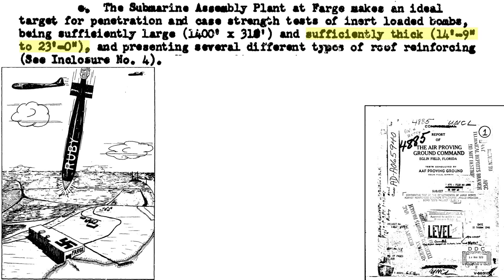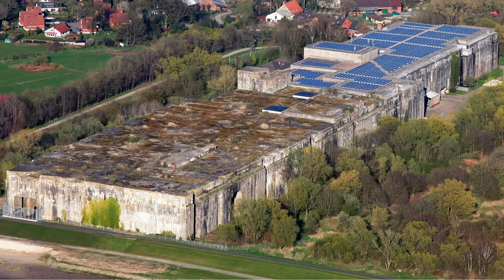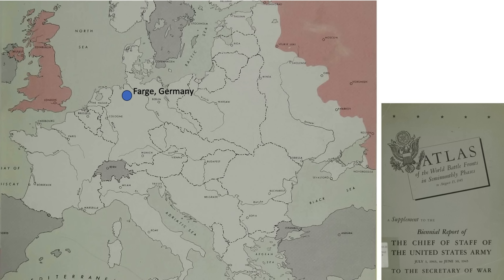The plant's roof thickness varied from 14 feet 9 inches to 23 feet. This is a modern-day view of the building. The location of the Valentin U-Boat Assembly Factory is shown on this map, representing the state of the Reich-controlled territories as of July 1943.